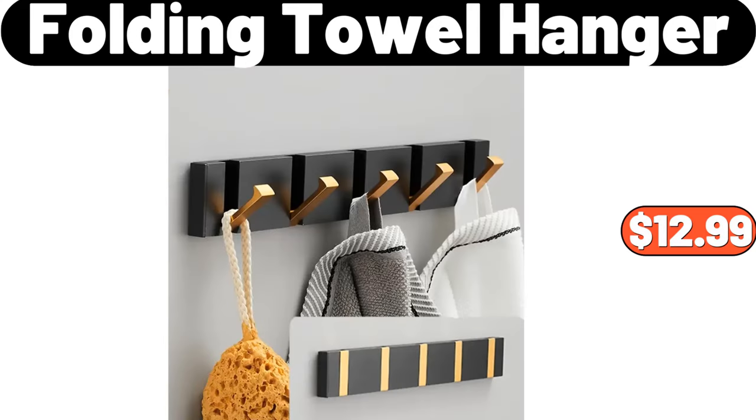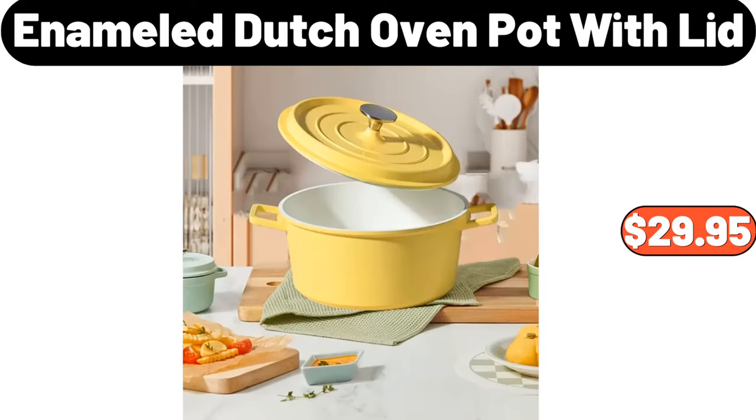Folding Towel Hanger, $12.99. Enameled Dutch Oven Hot With Lid, $29.95.